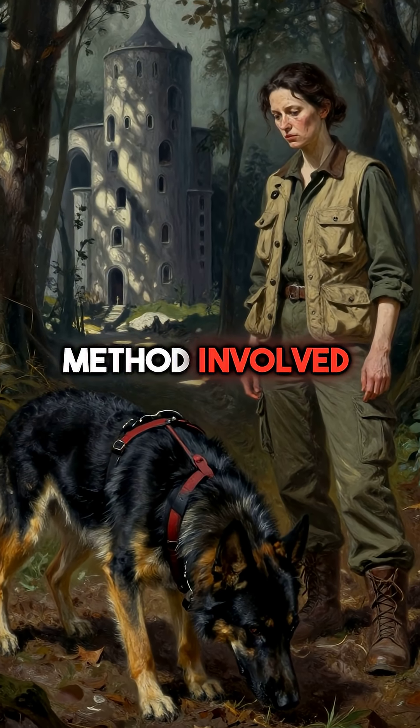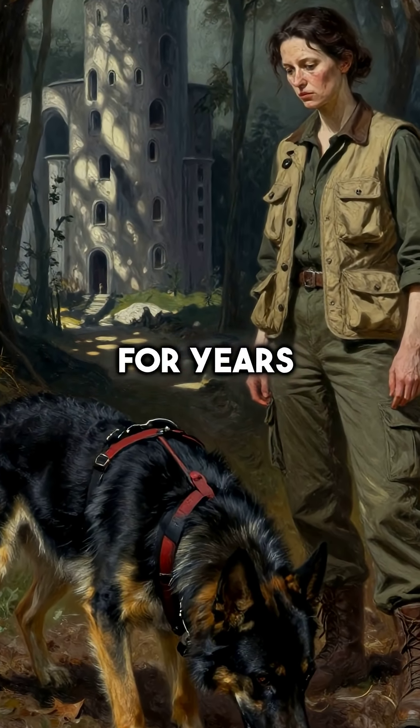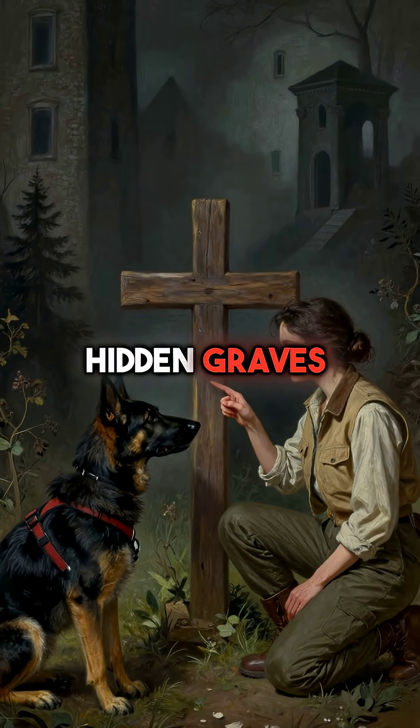Fifth, the most disturbing method involved sniffer dogs trained to detect human remains buried for years. These specialized canines led investigators to over 4,000 hidden graves.